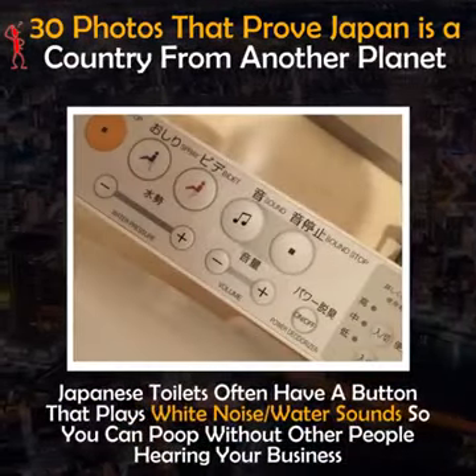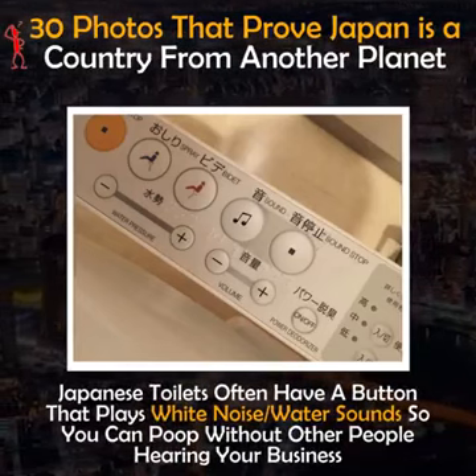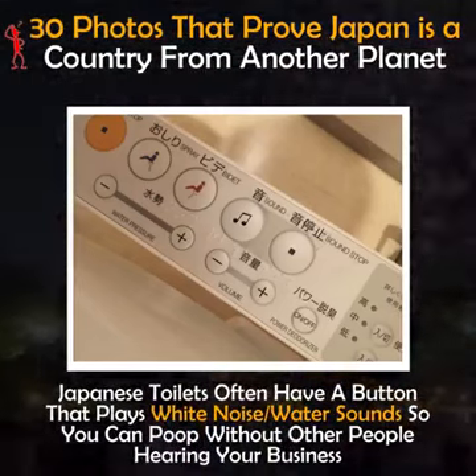Japanese toilets often have a button that plays white noise or water sound so you can use the bathroom without other people hearing your business.